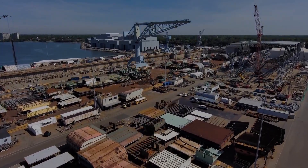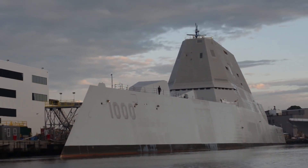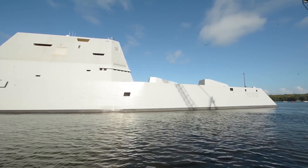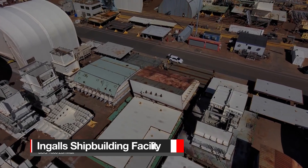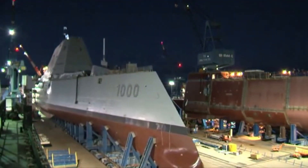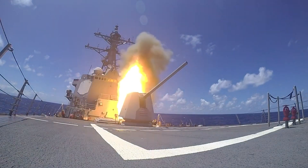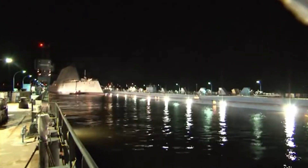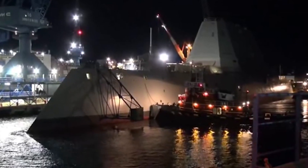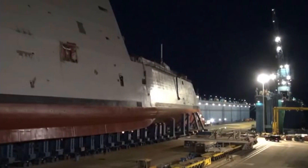The USS Zumwalt, DDG-1000, a formidable guided missile destroyer, has found itself in an unexpected pit stop in San Diego. This unplanned detour came on the heels of a grand departure as the ship set out for the Ingalls Shipbuilding Facility in Mississippi with the mission to receive a high-tech makeover. The USS Zumwalt was en route to undergo a transformation of epic proportions, involving the installation of a state-of-the-art hypersonic missile system. However, the mighty vessel made an unexpected U-turn and returned to port in San Diego due to a mysterious maintenance issue. It seems even the most advanced warships can encounter a hiccup or two on their journeys.